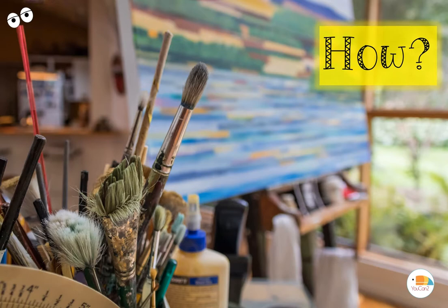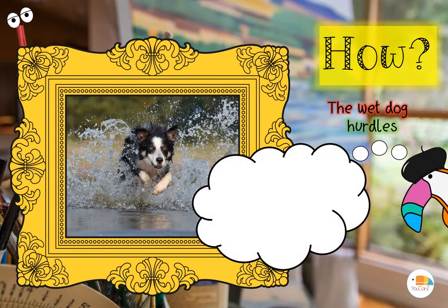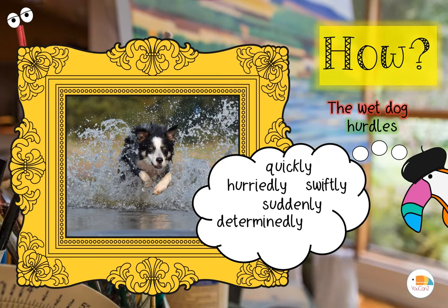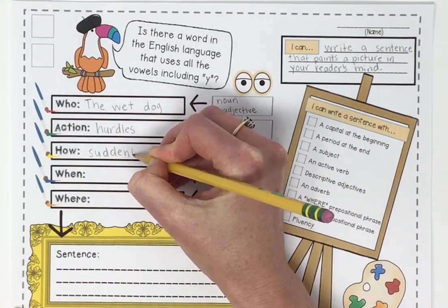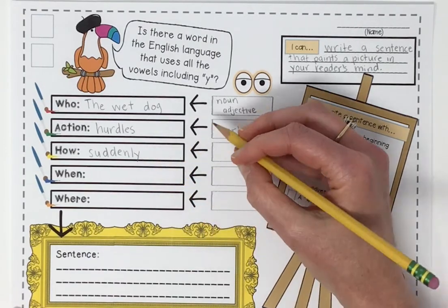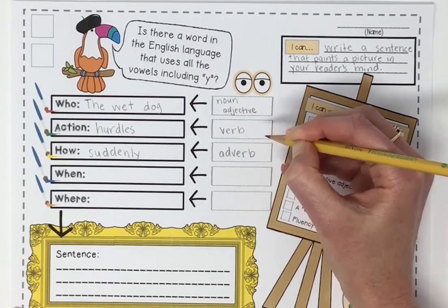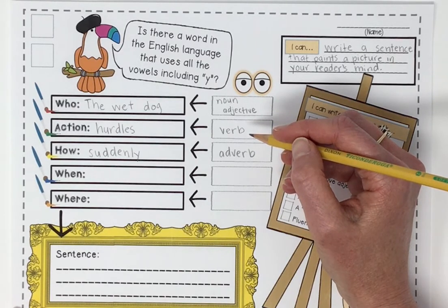We've got our who — the wet dog — and our action — hurdles. Now we've got to think about how that dog is hurtling. Is he hurtling quickly? Swiftly? Suddenly? Perhaps determinedly? Maybe untiringly? There are so many adverbs to choose from. We're going to go with 'suddenly.' That dog is hurtling out into the water all of a sudden — suddenly. A how is an adverb. An adverb describes our verb — it tells us how the action is happening. The dog is hurtling suddenly.